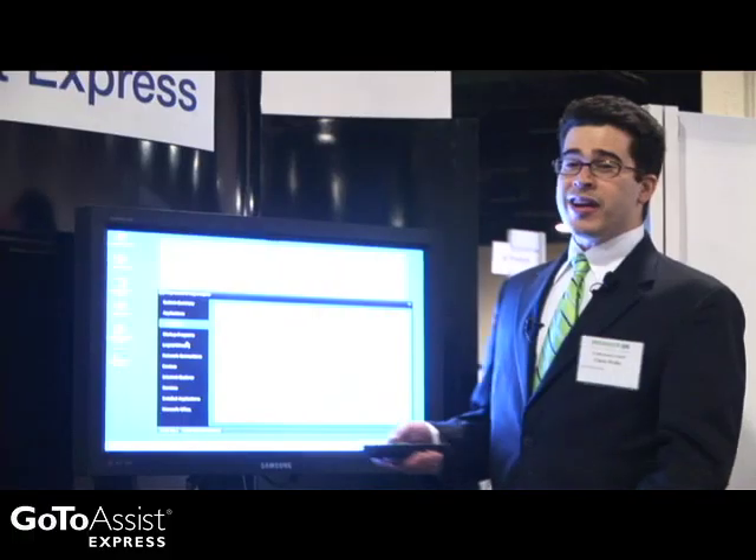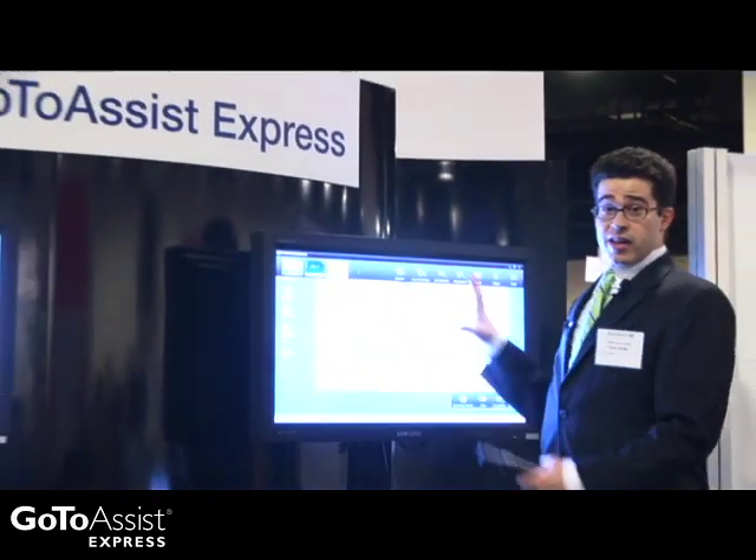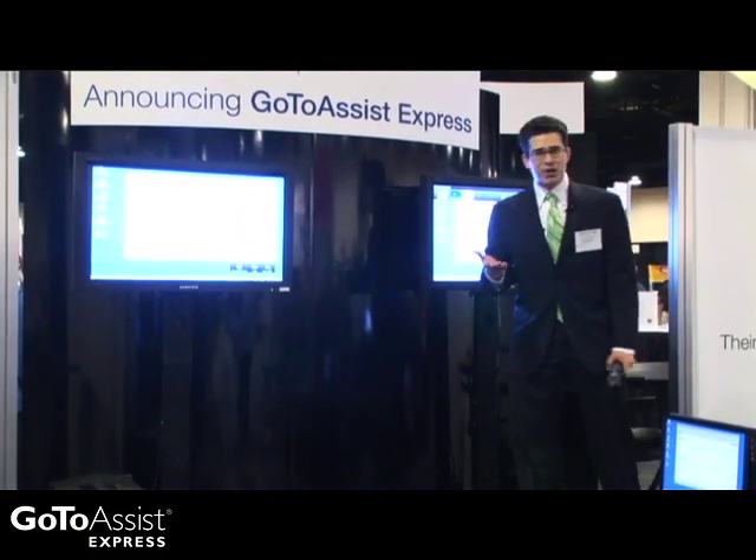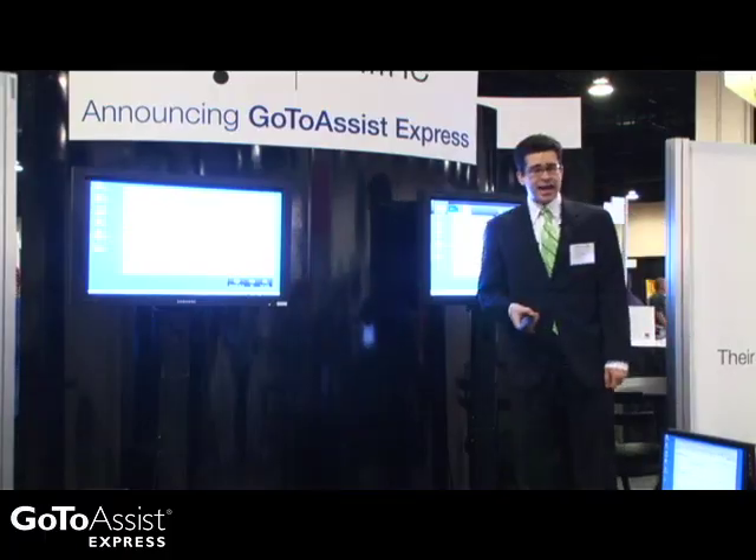So difficult I broke a sweat, although I think it's because of the lights in here. This is where the geek in me comes out. This screen is this screen — well, kind of. It's sitting inside GoToAssist Express. I'm thinking Espresso, which of course you're probably wondering how many I've had.